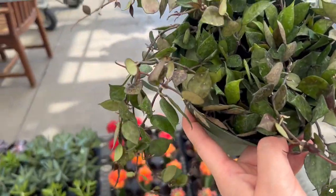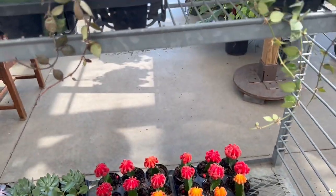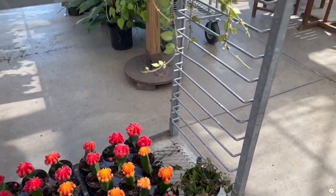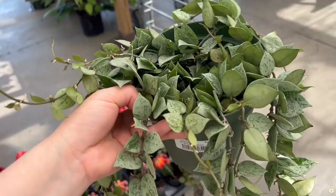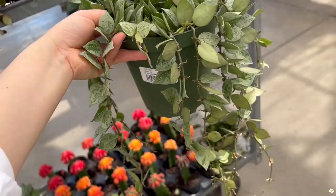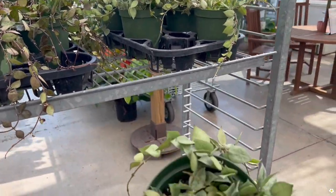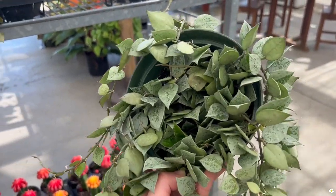This is such a good price, guys. I don't think I'm able to put it back in this little pot without damaging any leaves, but let me put it here for now. I would definitely put it back when I'm done filming. They also have the super silver — so pretty, only $20. Are you kidding me? It's trailing so long. So if you're looking for one, come to Suburban Lawn and Garden. It's so affordable.